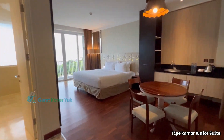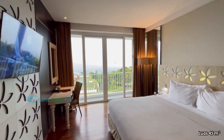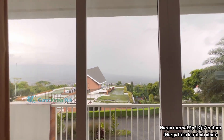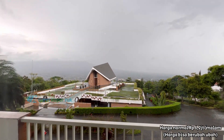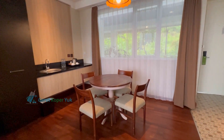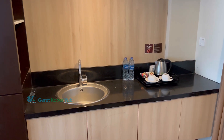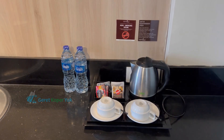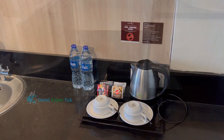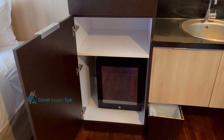Ini dia kamar kita, tipe kamar Junior Suite. Luasnya adalah 45 meter persegi, jadi terasa luas. Di kamar Junior Suite ini lengkap ada meja makannya, namun tidak ada pantry. Hanya ada wastafel, dan kita dikasih komplimentary 2 botol mineral sedang, kopi, teh, dan teko listrik. Kulkas mini fridge juga ada di bagian lemari bawah.